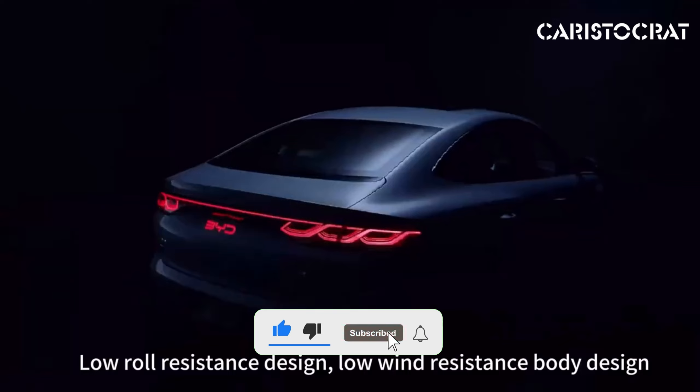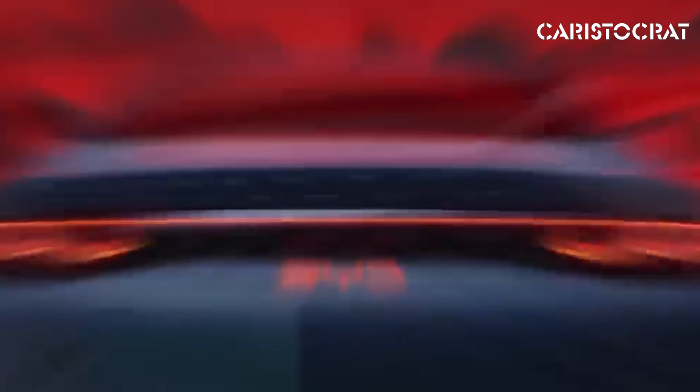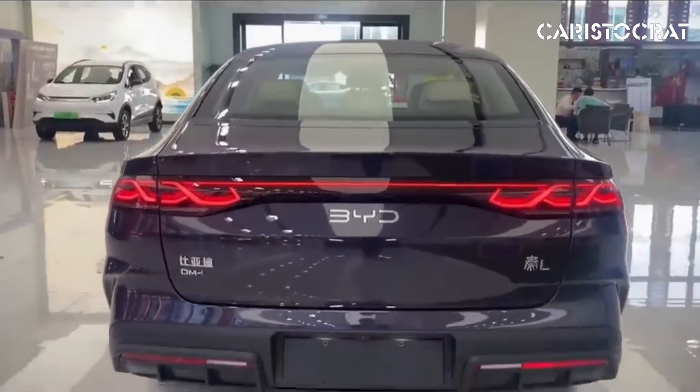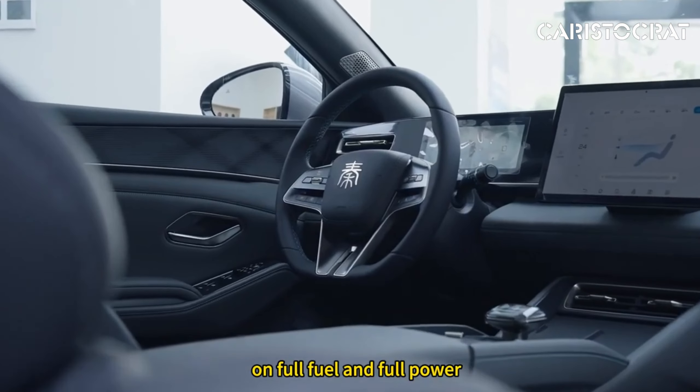The BYD XIN-L is a notable addition to the expanding lineup of electric and hybrid vehicles from BYD, one of China's leading automotive manufacturers. This sedan is positioned as a stylish and eco-friendly option in the mid-size segment, blending cutting-edge technology with a design that appeals to modern drivers seeking efficiency and performance.